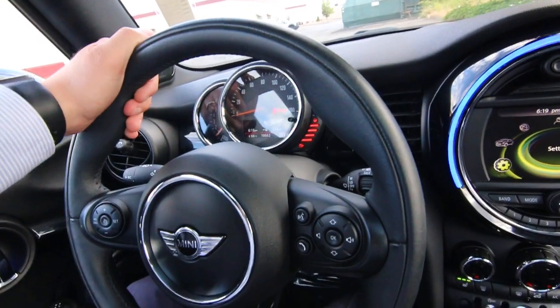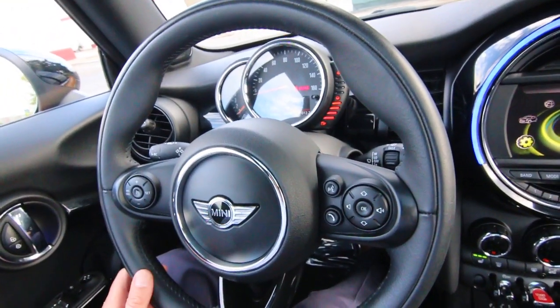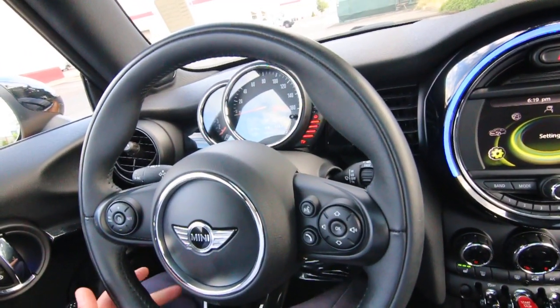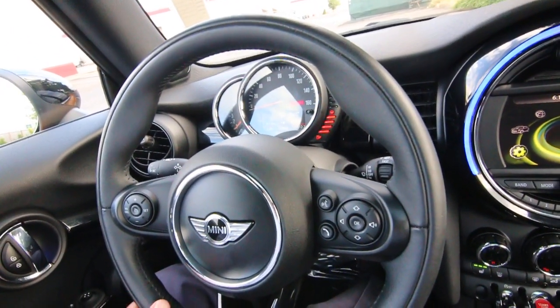This one only has 10,662 miles at the time of making this video — very low miles, almost in nearly new condition. It's a great alternative over a brand new one, but the one thing you're not going to do is pay that new car price.